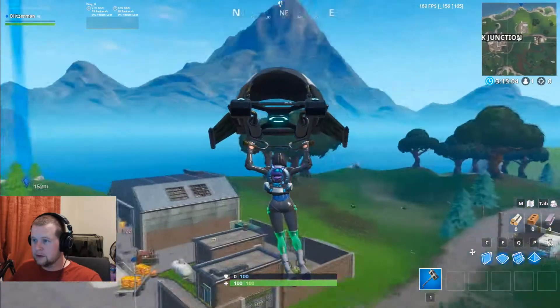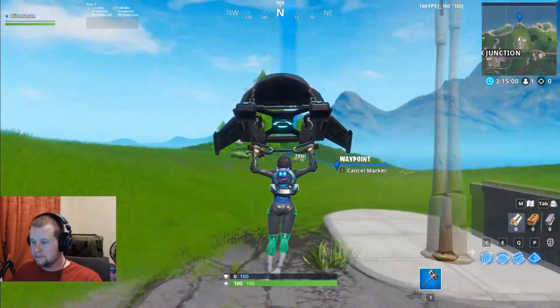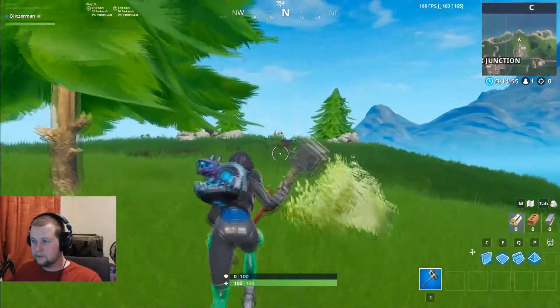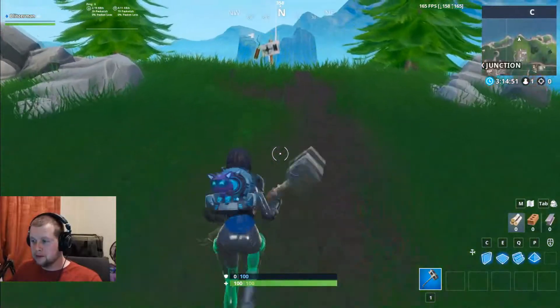So the most northern point is this one here. When you land, make your way across. And make sure you're wearing the Kayo Back Bling, which is this little pet.